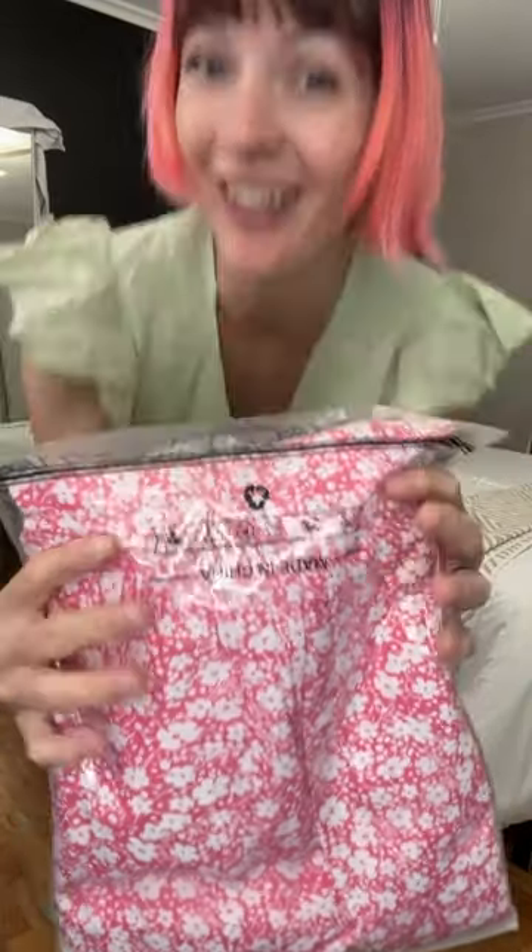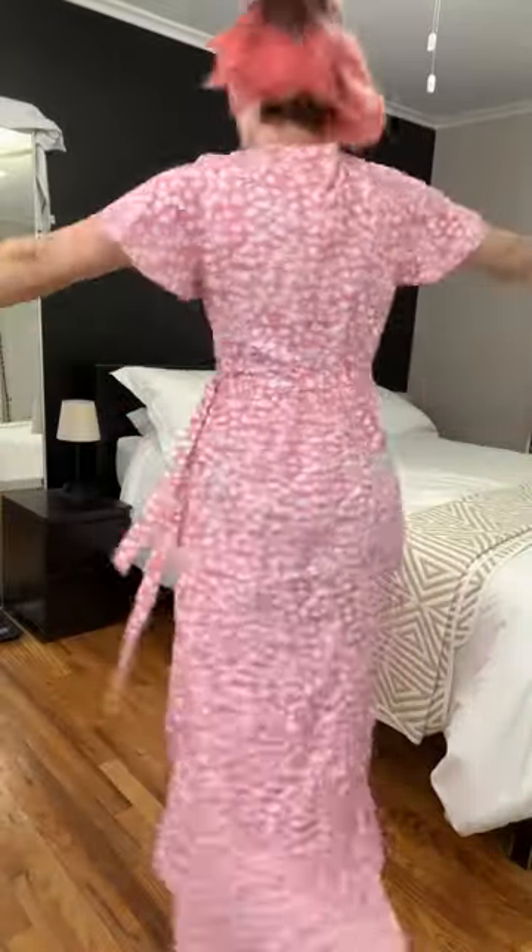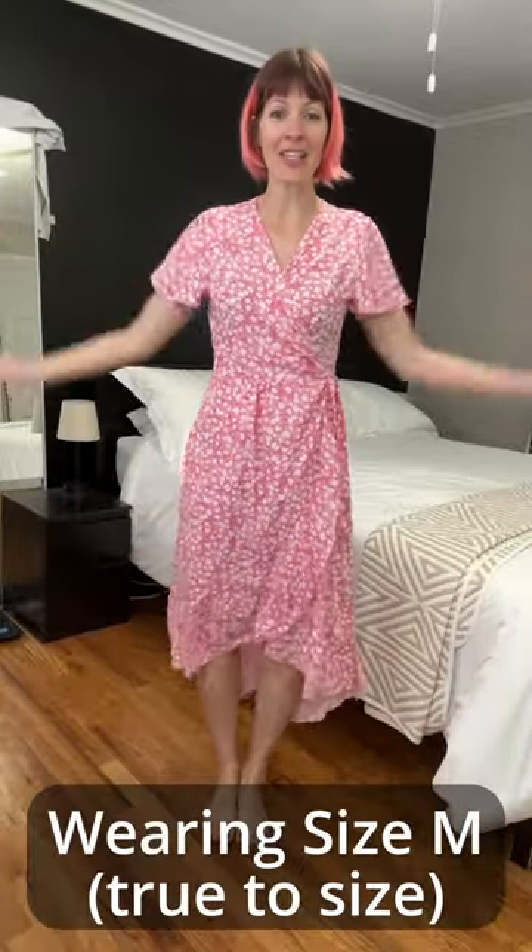I just bought this Nagu floral midi dress, so let's try it on. How cute is this! A few things to point out: I'm 5'8" and this is how it hits me — just below the knee in the front, and then it scoops in the back. That cut is so fun.